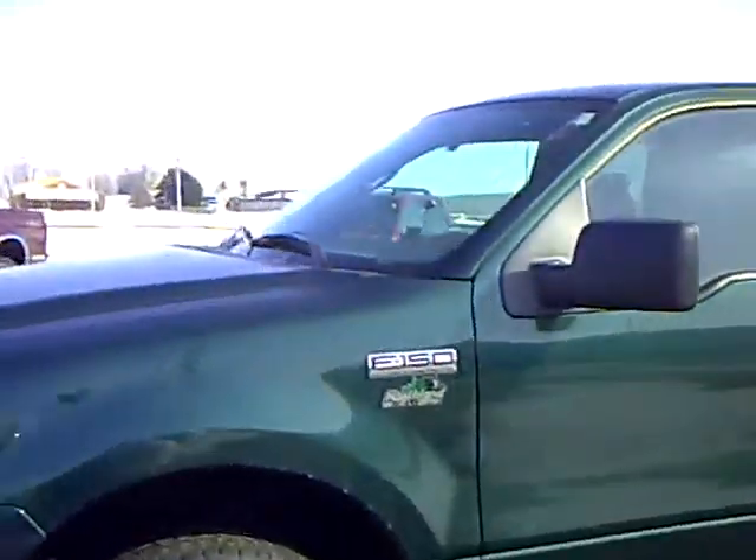If you'd like to check out this vehicle, come see me, Heather Arndt, at Mills Ford Jeep in Wilmer.